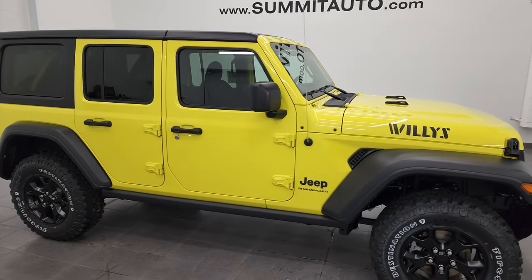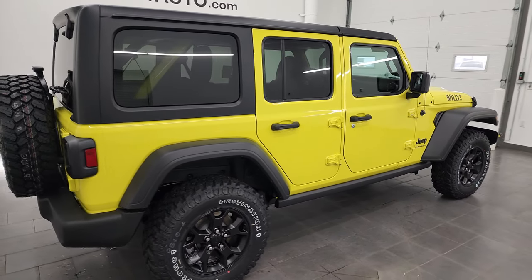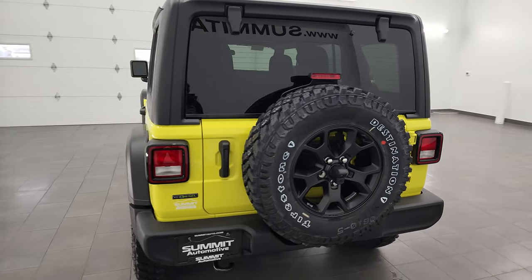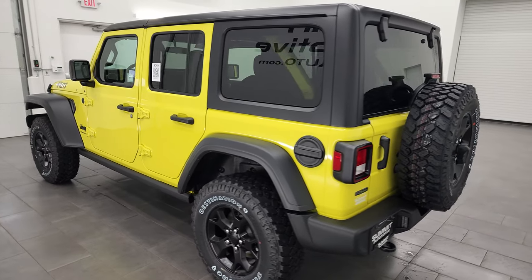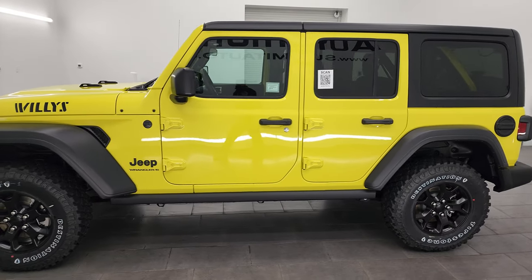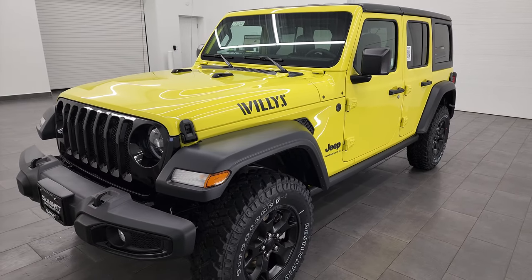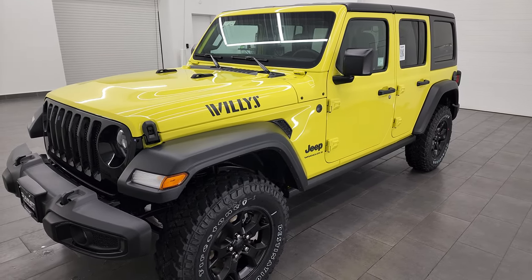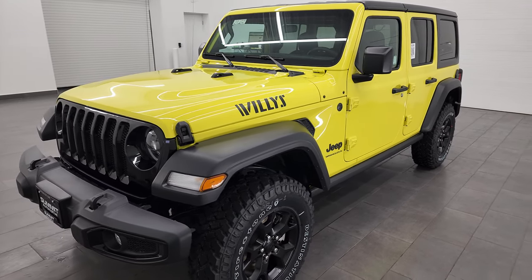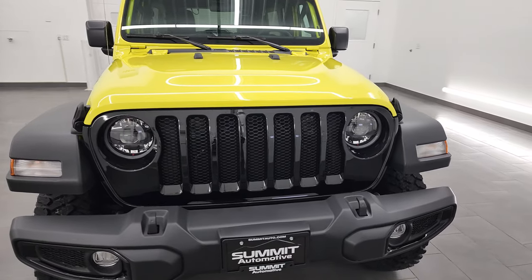Hey, this is Brett, and this brand new 2023 Jeep Wrangler Willis Edition is stock number 23J22. I am here at Summit Automotive in Fond du Lac, Wisconsin, your new and used Jeep and Jeep Wrangler headquarters. This brand new 2023 Jeep Wrangler has the 3-liter V6 eco-diesel engine, 260 horsepower, 442 foot-pounds of torque — so this thing gets up and goes. It's going to get you 29 miles per gallon on the highway, 22 city, for an average of 25 miles per gallon.